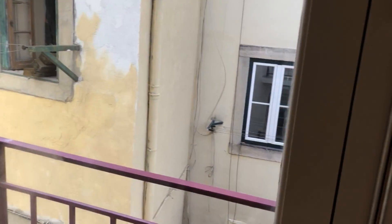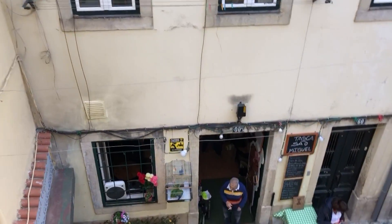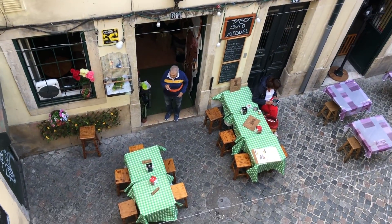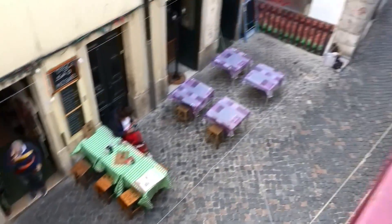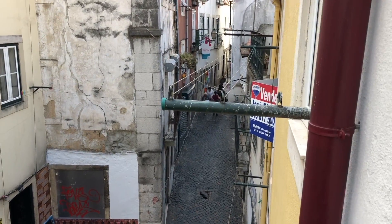On the outside, as you can see, it is very touristy and Portuguese. Tiles on the street, tiny roads — no traffic is allowed here.